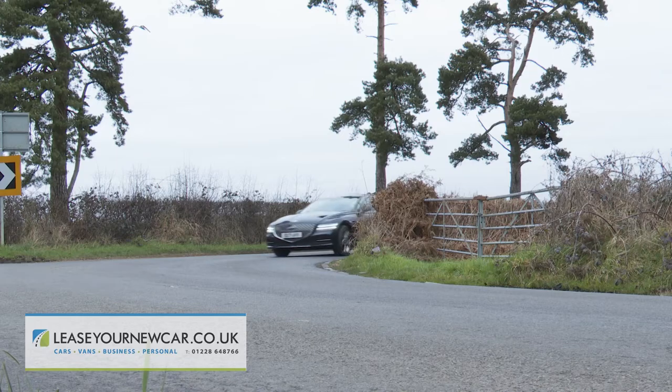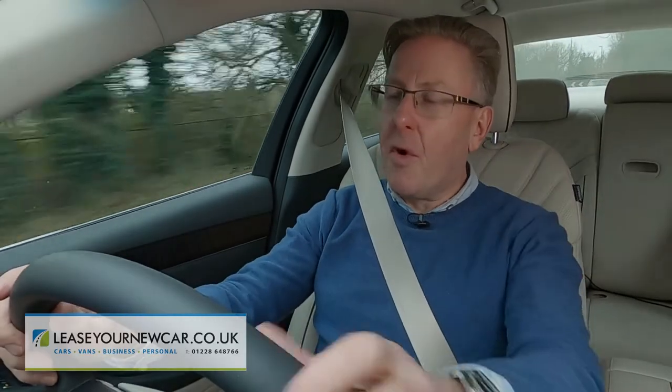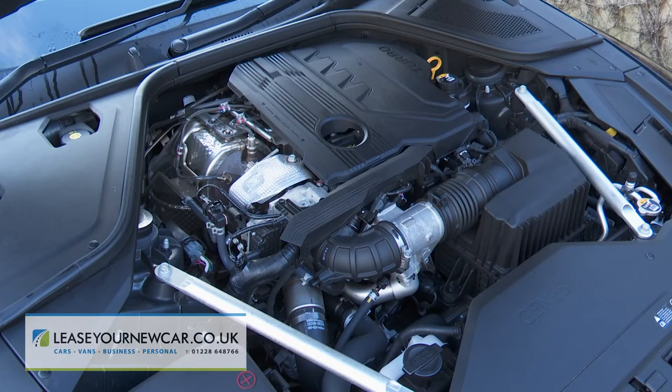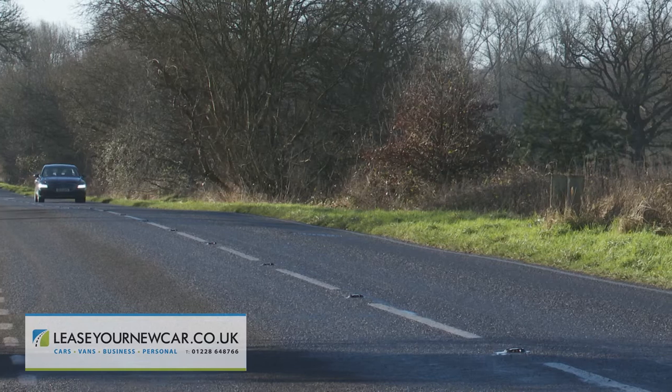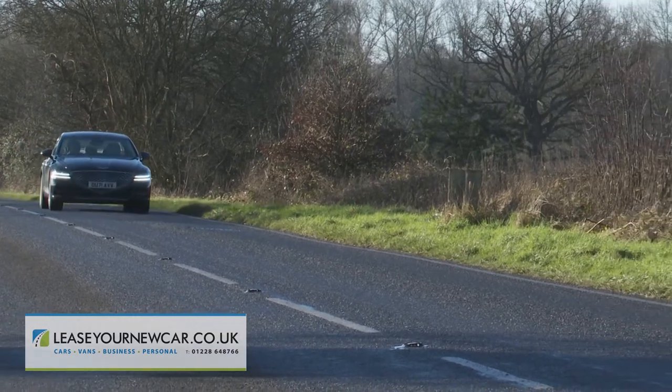But likely buyers aren't people who are going to want to throw this car about. In this 2.2-litre diesel form, this G80 is reasonably economical, quoted at 43.7 to 45 mpg on the combined cycle, with up to 164 grams per kilometre of CO2.